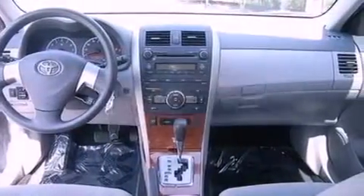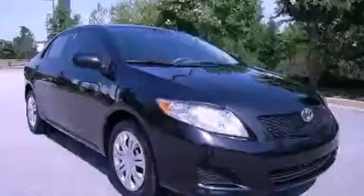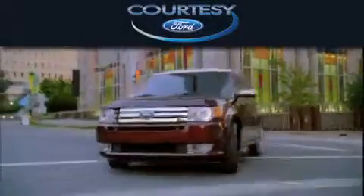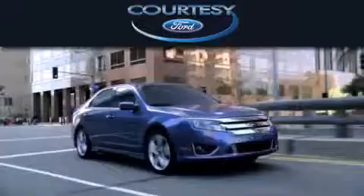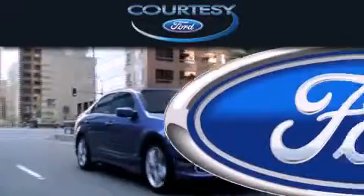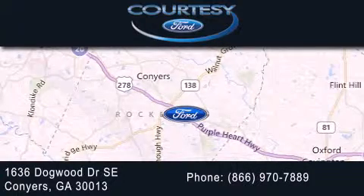Contact us today and schedule your opportunity to see this vehicle in person. CartiC Ford is dedicated to doing everything possible to ensure that the experience you have selecting your next vehicle is as pleasant as possible. We're located at 1636 Dogwood Drive Southeast in Conyers.